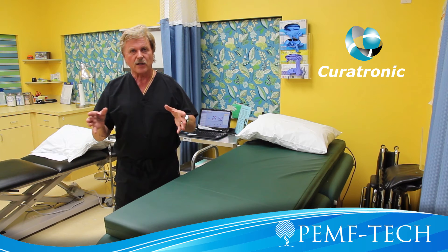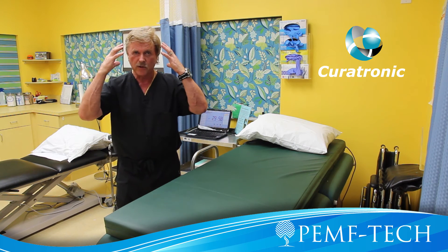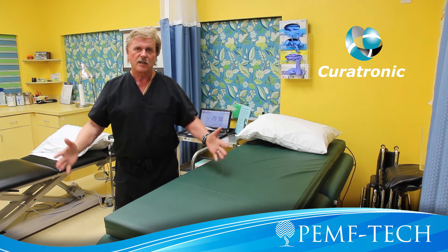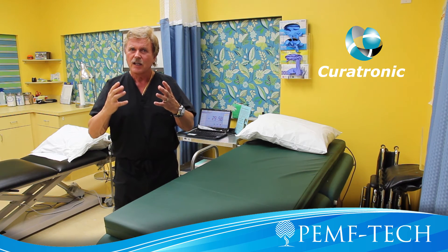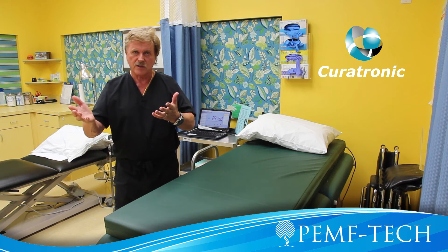When you think about someone with Alzheimer's or Parkinson's, it's very important to get the blood supply, the oxygen, and everything to the cells, and at the same time get rid of the garbage in the cell. The cell has difficulty getting rid of garbage, particularly in these cases of dementia.